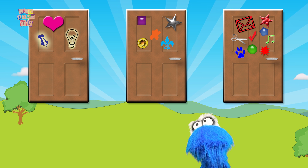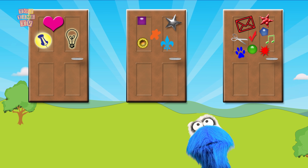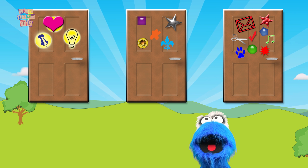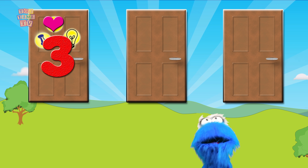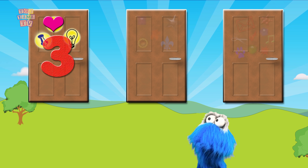The first door has one, two, three — it has three items! So that wouldn't be a number 9, so my number 9 wouldn't be behind that door.